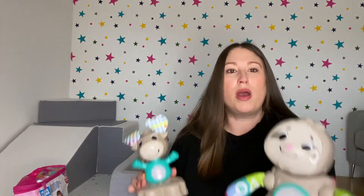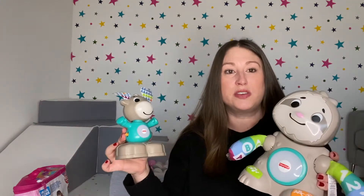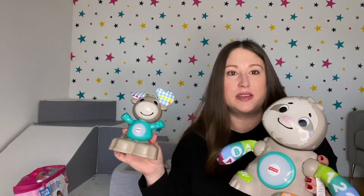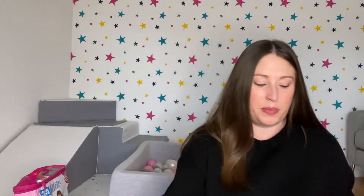Another toy she's really loving are these Fisher Price Linkimals. They actually talk to each other interactively and dance and sing, teaching numbers and letters. She really enjoys that they speak to each other and she loves dancing along to the little jingles they play. There are also other ones in the set you can buy to expand — the more you've got, the more they interact with each other.